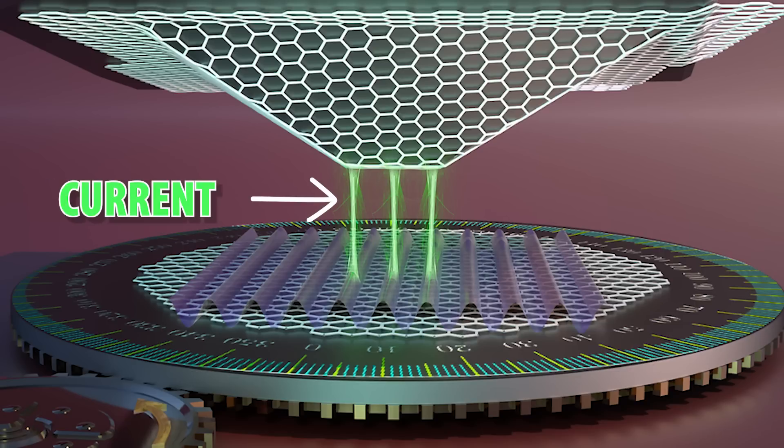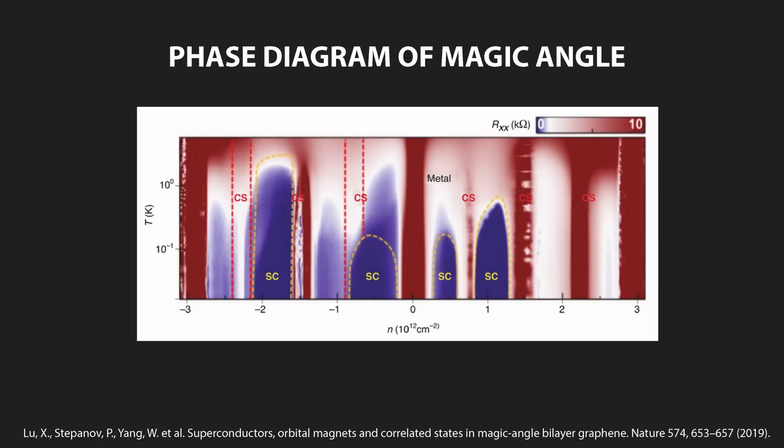An important distinction from normal microscopes is that this microscope is electrical. It passes a current from the bottom to the top and then measures how this changes with the twist angle, which for many of these materials is the parameter that we want to measure. While we know that for graphene the electrical state changes drastically — from metallic to superconducting to even more exotic states like topological insulators — there are many more materials to explore with this technique, and we simply don't know what interesting physics we will find along the way.